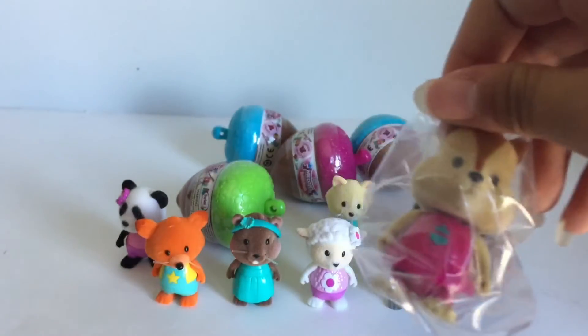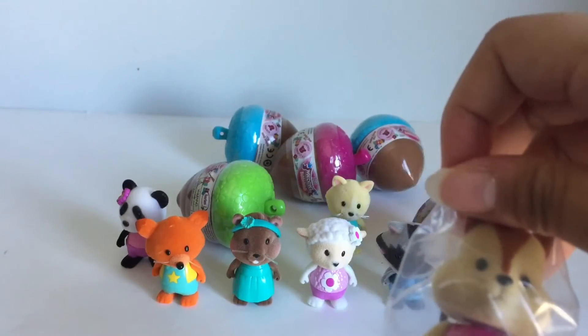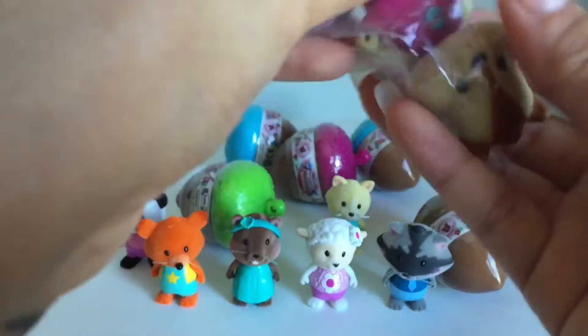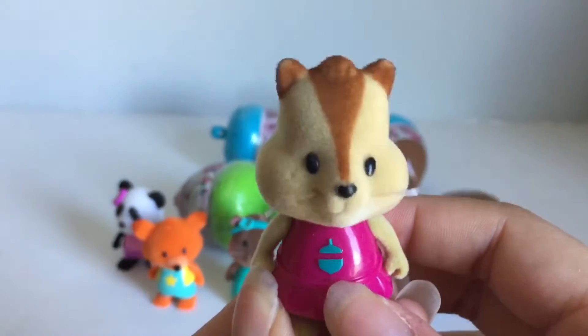Here's a little chipmunk and this one's name is Chippy Chipmunk. And it's got the little acorn right there.